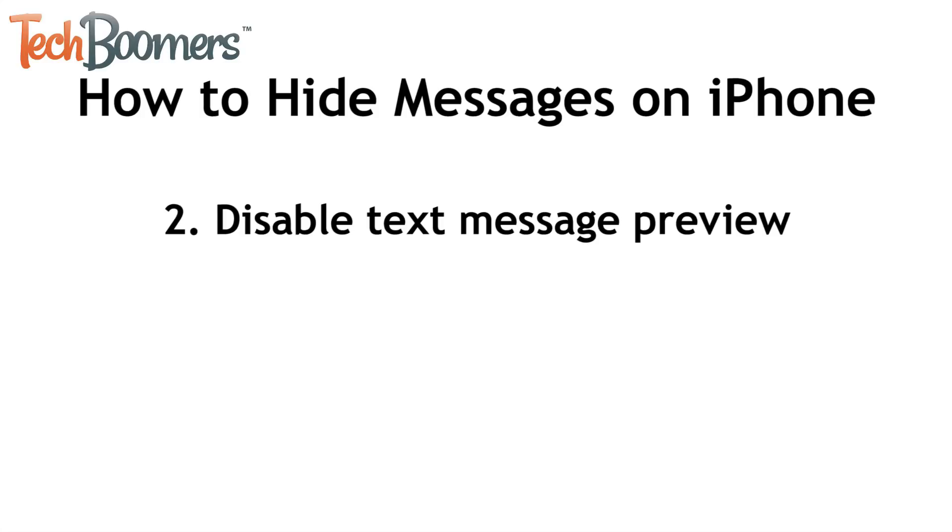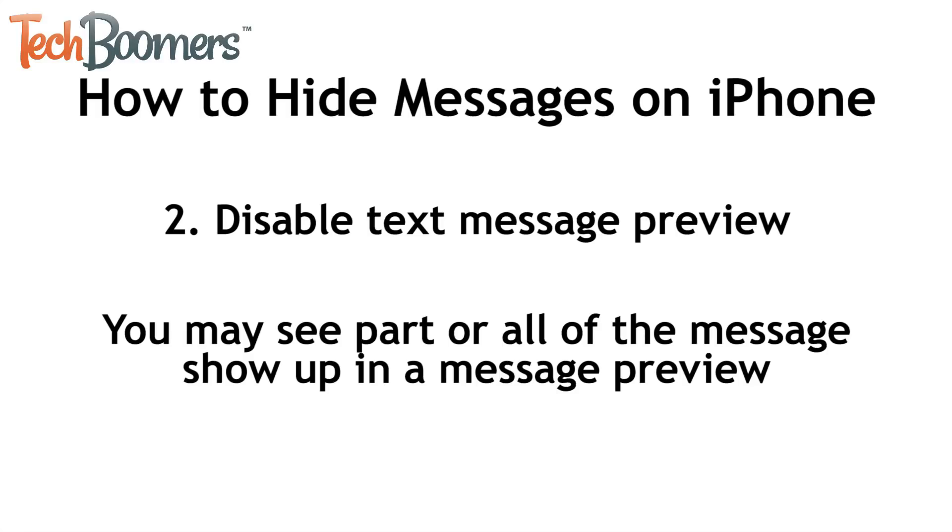Another way to hide text messages is to disable text message preview in your notifications. You may see part or all of the message, depending on its length, appear on your screen when you get a notification that you received that message. If you want to increase privacy, you can disable text message preview in your notification settings.